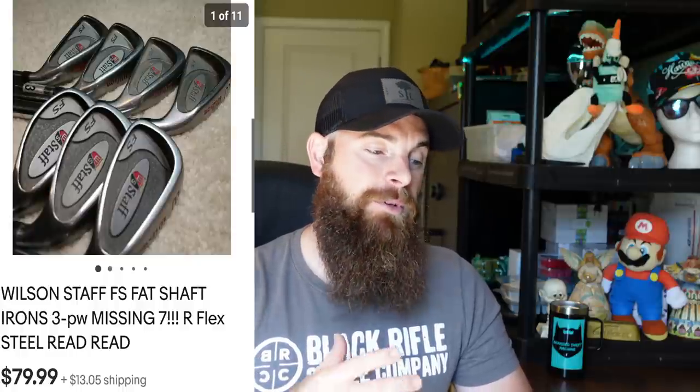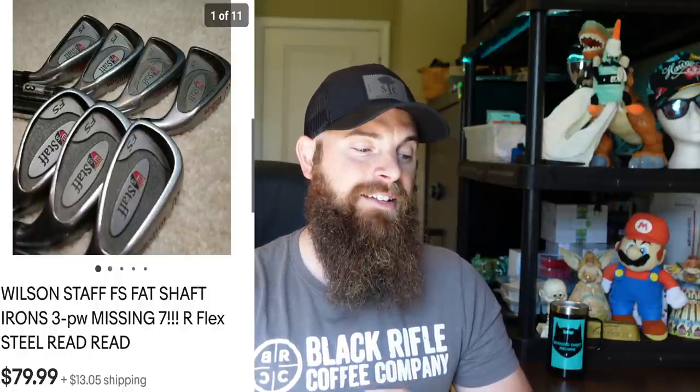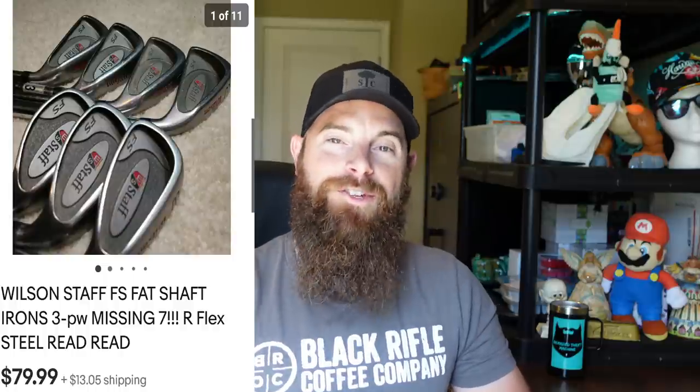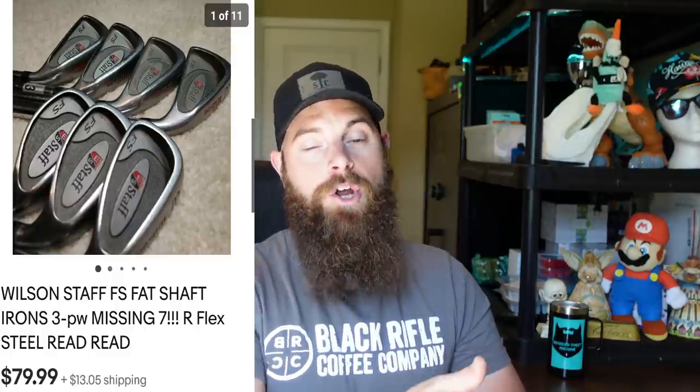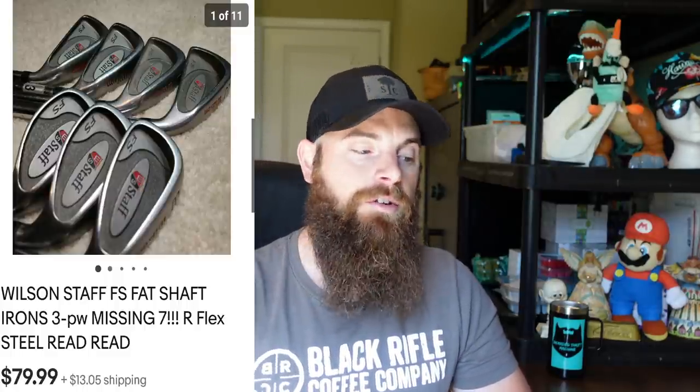Wilson Staff Fat Shaft irons, 3 through pitching wedge but missing the 7 iron — that's why it took so long to sell, about eight or nine months. Sold for $79.99, buyer paid shipping. I sent out multiple offers — had 13 to 20 people watching — sent offers as low as $50, and then one day it sold for the full asking price. I'm in about $3 per golf club, so definitely some money made.